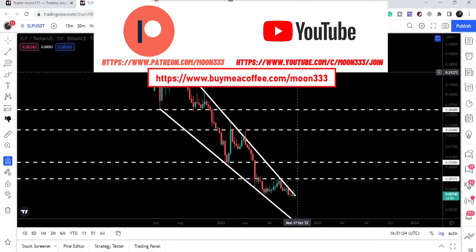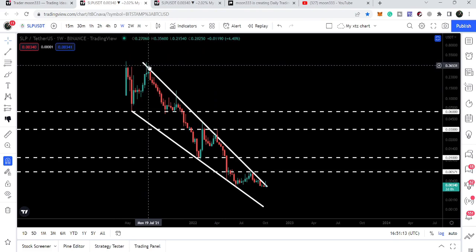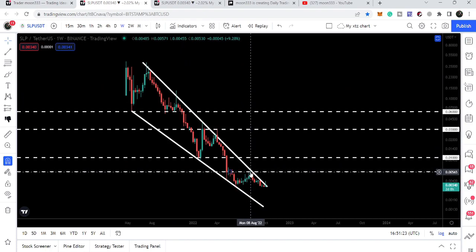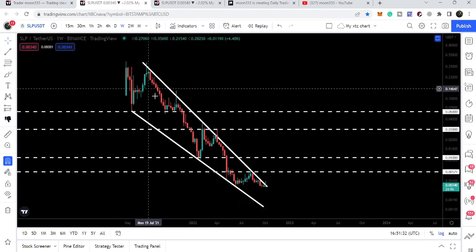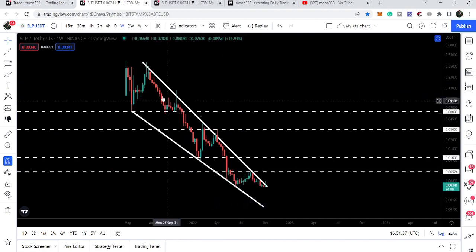Let's start the analysis. On the weekly time frame chart we can see that SLP token is moving inside a very big falling wedge pattern. It entered the wedge in the month of July 2021 and so far it is not able to break out the resistance. We have few touch points at the support and several touch points at the resistance — testing the resistance more than the support, which is another signal that SLP token can finally break out. The wedge is getting squeezed so at any time it can break out the resistance.